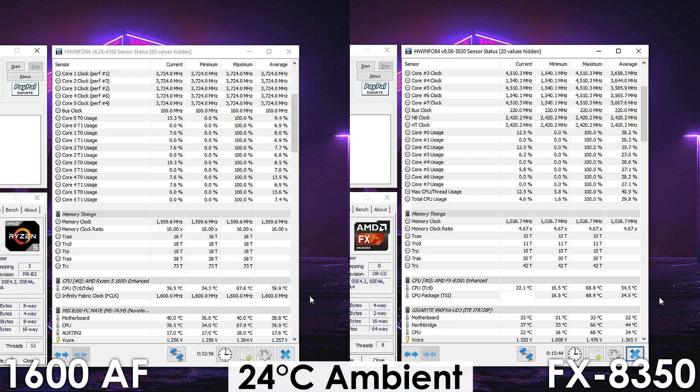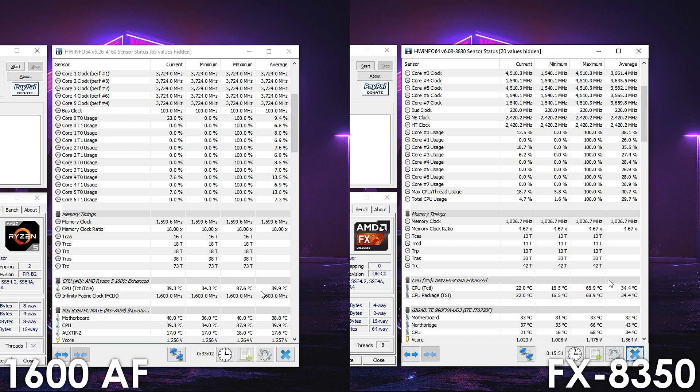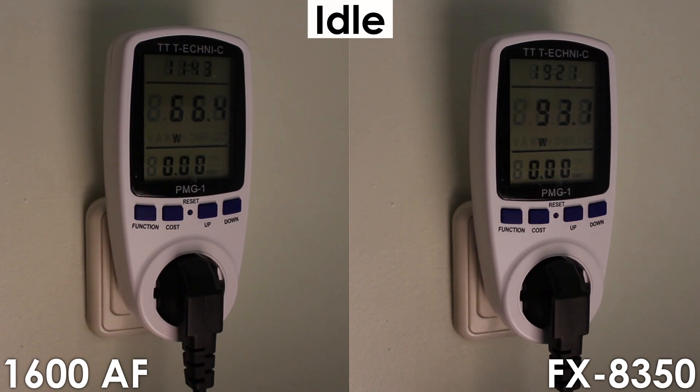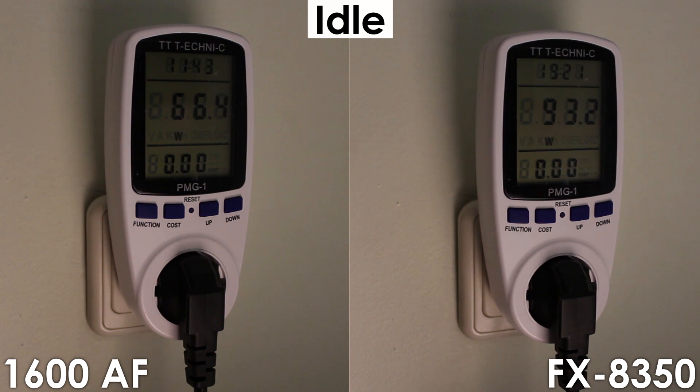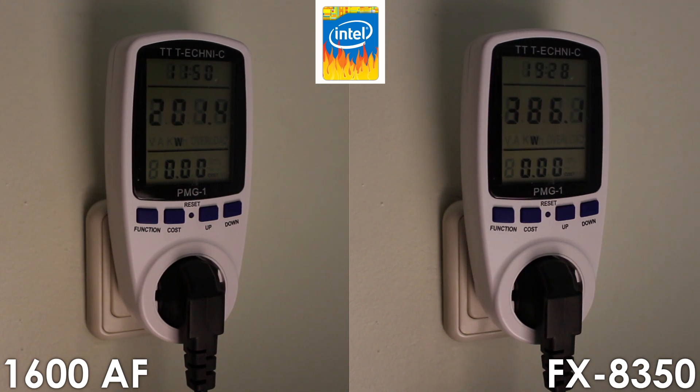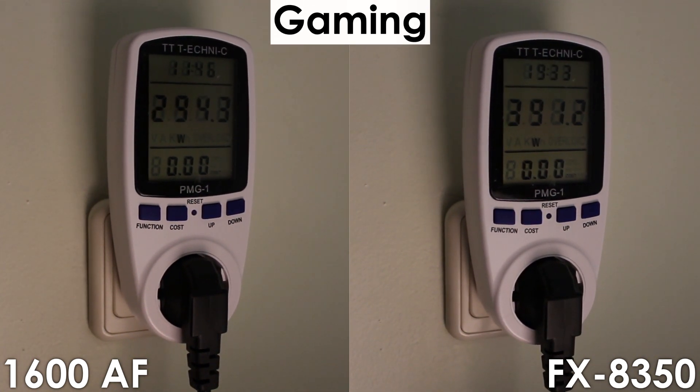Overclocking the Ryzen processor with the stock cooler does make it run quite hot, at least when rendering or running Intel Burn Test — though temps aren't as much of an issue during gaming. I'd definitely recommend staying below 85°C under full load, so if you want a noticeable improvement from overclocking your 1600AF while maintaining safe temperatures, you might need an aftermarket CPU cooler. While overclocking the 1600AF does slightly increase power consumption, we're still nowhere near the FX8350, which consumes 39% more power at idle, 91% more under Intel Burn Test, and 34% more while gaming.